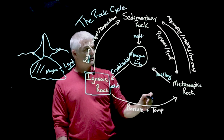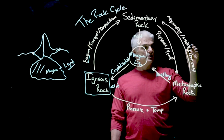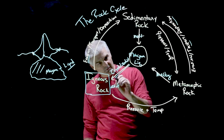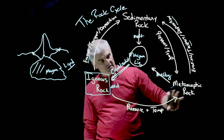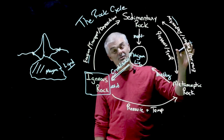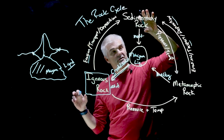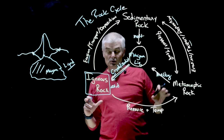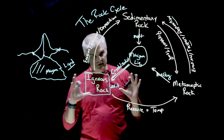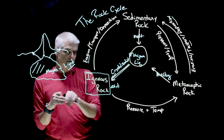Once melted, a metamorphic rock can come back to an igneous rock and the cycle persists. Metamorphic rocks can even turn into sedimentary rocks through erosion, transport, and deposition — so if a metamorphic rock goes through this cycle, it can form tiny particles that wash down streams, get deposited in a seabed, and become a sedimentary rock. Then the process continues — it's a cycle that's always happening, slowly over many, many years.